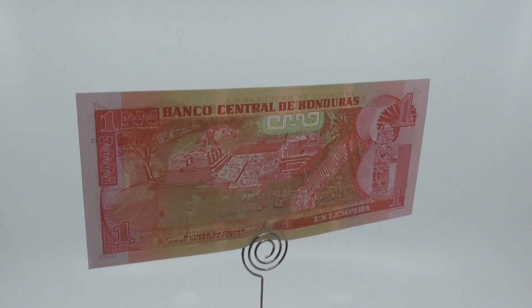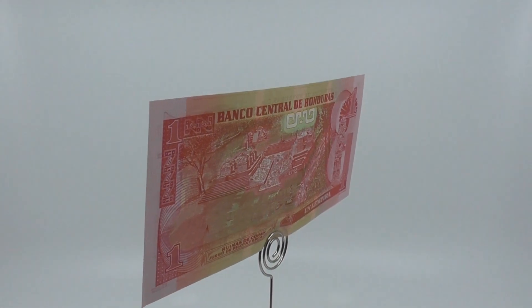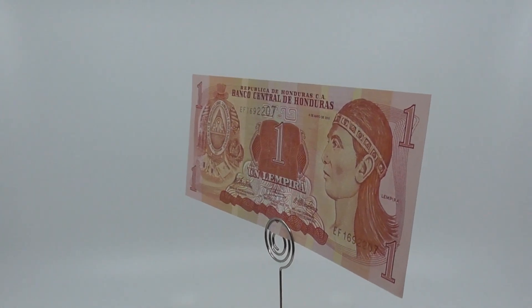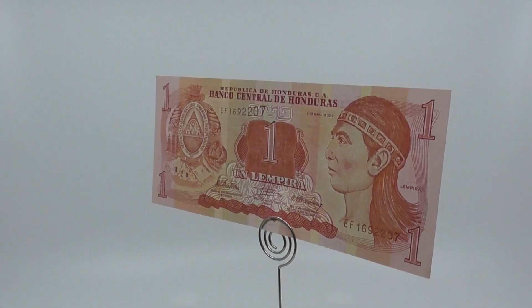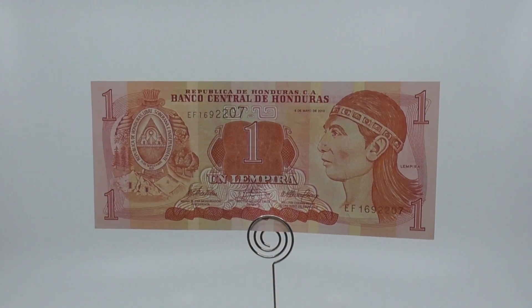In January 2010, a new 20 Lempira note made on a polymer base was introduced to market, with 60 million notes issued. In celebration of the Bicentennial anniversary of Honduras' independence, a new 200 Lempira bill was issued. It features two scarlet macaws, the national bird of Honduras.